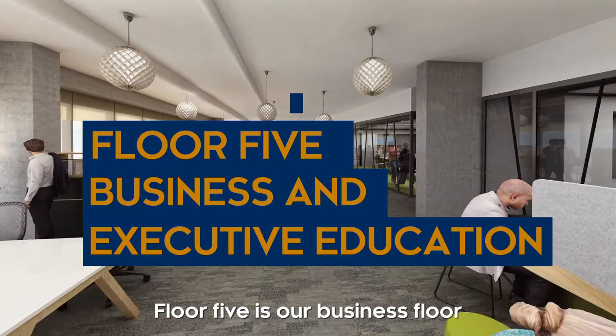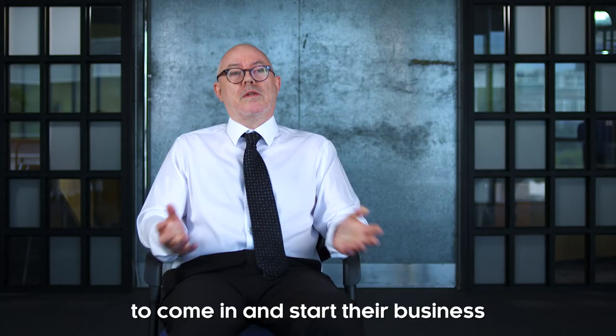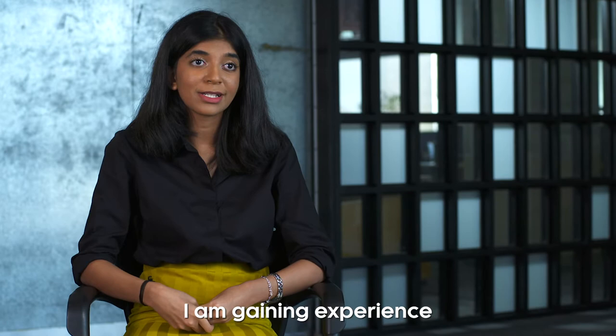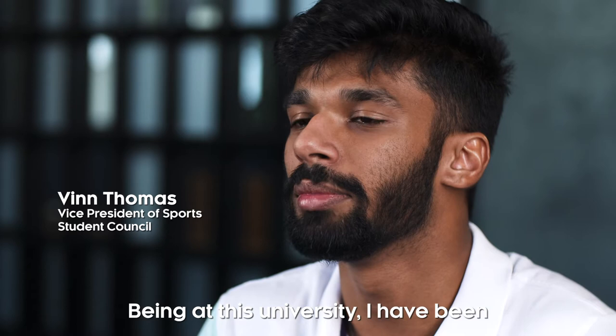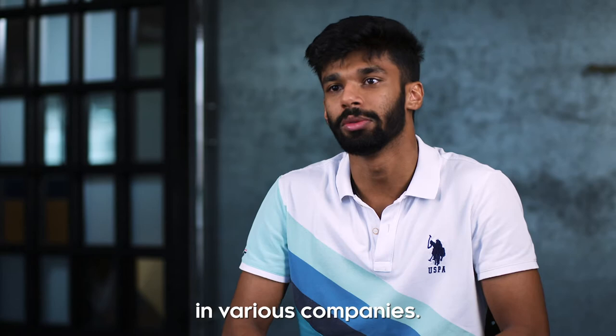Floor five is our business floor. In terms of the new facilities we'll have on offer, one example is our business incubator space. We would encourage our own students to come in and start and run their business from our incubator space. I am gaining experience and knowledge about what it feels like to be at a workplace, and being in this university I've been able to meet a lot of prospective clients who have offered me internships in various companies.